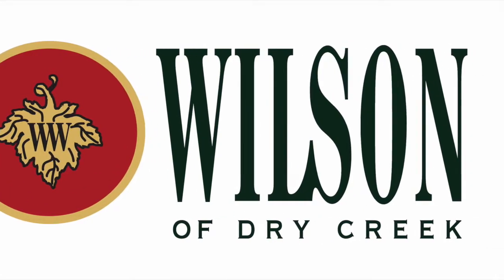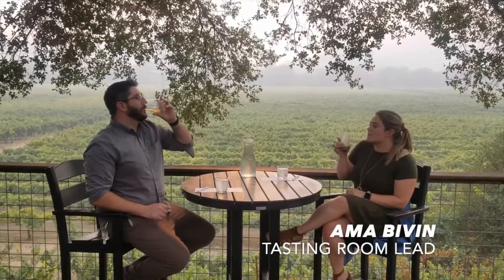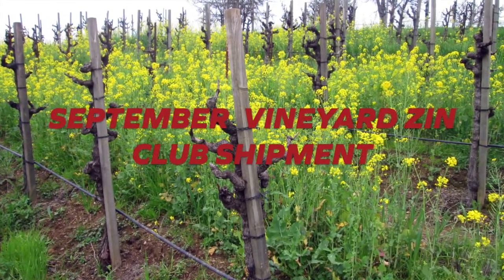Hi, I'm Shane Tracy, Assistant Tasting Room Manager here at Wilson Winery. Hi, I'm Amma Bibin, Tasting Room Lead here at Wilson Winery. Today we're going to give you a preview of your September Vineyard Zinn Club shipment, just in case you haven't already cracked open a bottle at home.